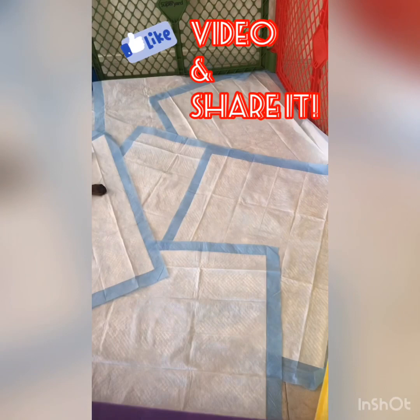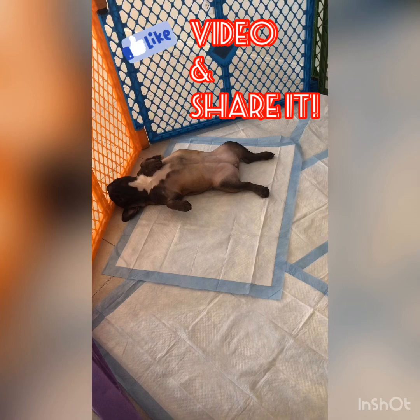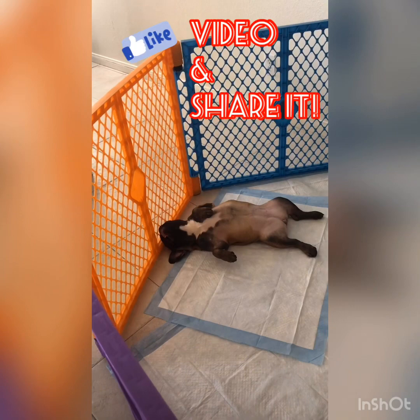Right now I'm waiting for her to poop, and as soon as she poops I will immediately pick up the poop — or actually I'll pick up the whole pad and throw it away. I will then pick her up, take her into the bathroom and give her a bath with chlorhexidine shampoo, which is a medicated shampoo.